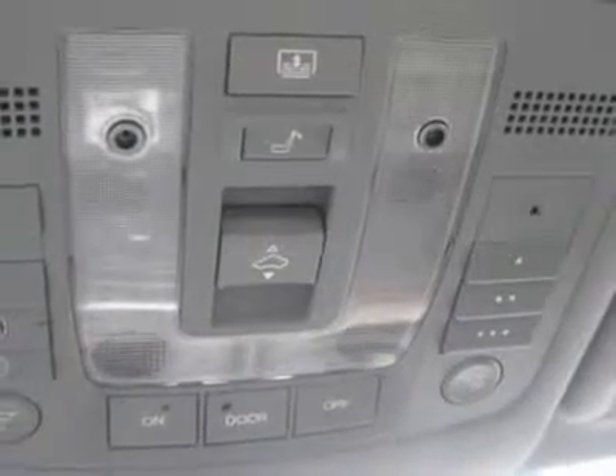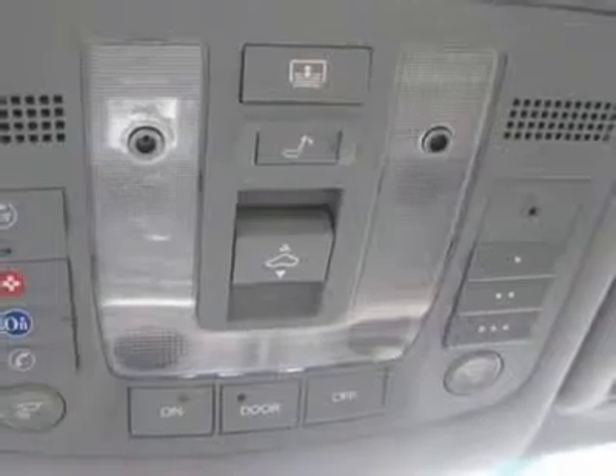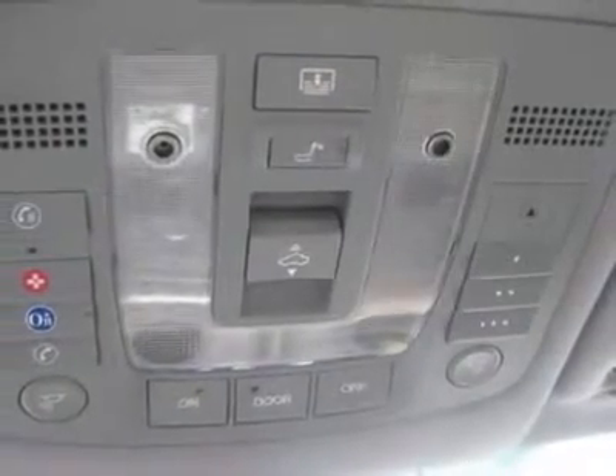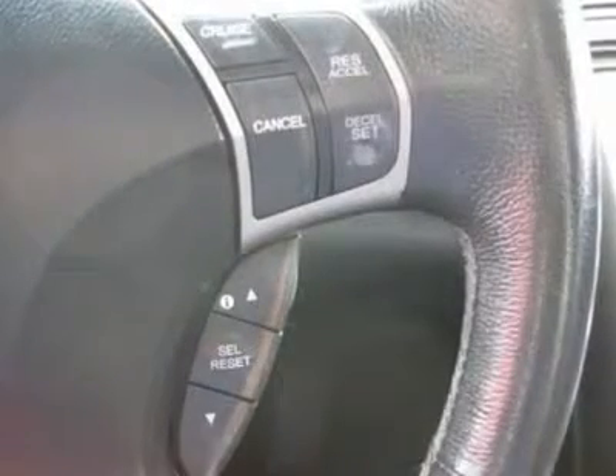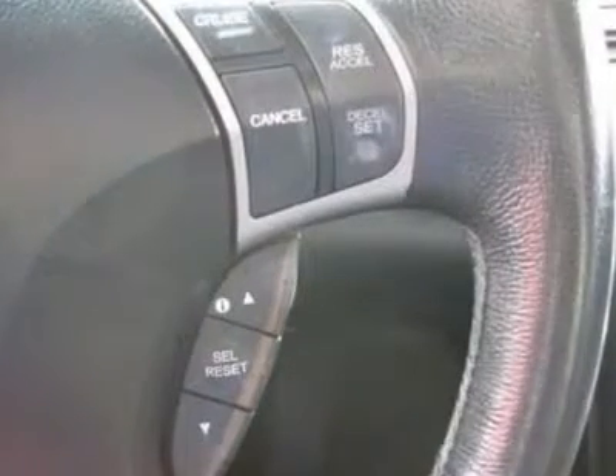Fog lights, intermittent wipers, AM/FM, CD player, CD changer, leather interior surface, navigation system, xenon headlights, cupholders, heated mirrors, side curtain airbags, premium wheels.